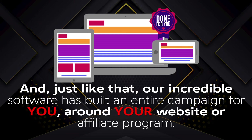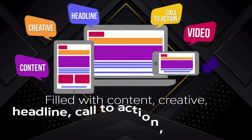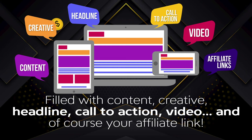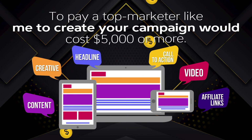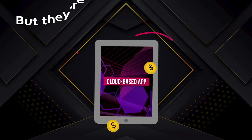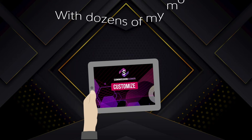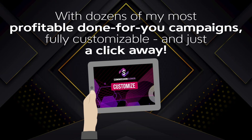Built around your website or affiliate program, and filled with content, creative, headline, call-to-action, video, and of course your affiliate link. To pay a top marketer like me to create your campaign would cost $5,000 or more. But they're all preloaded into this powerful cloud-based app, with dozens of my most profitable done-for-you campaigns, fully customizable and just a click away.